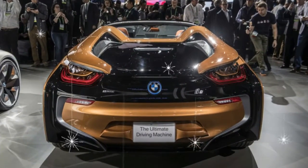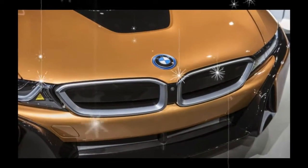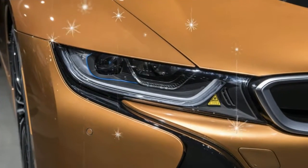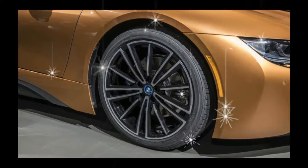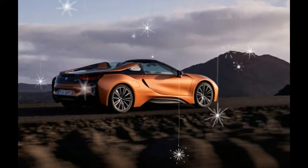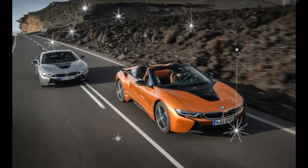The model is denoted by a Roadster badge applied to a simulated window on the B pillar, just in case you can't tell from seeing the fabric roof. The use of 3D printed aluminum components that connect the body with the roof mechanism break new engineering ground, BMW says. The extra weight for the Roadster is claimed at 132 pounds, with the total weight stated at 3,513 pounds.